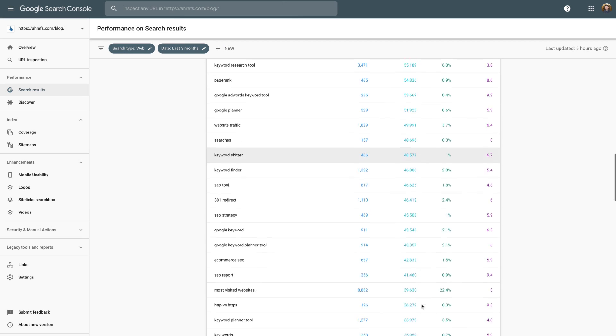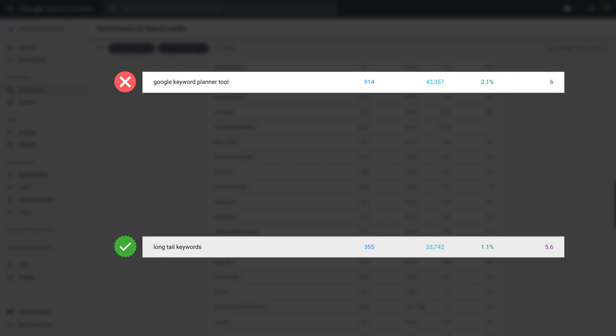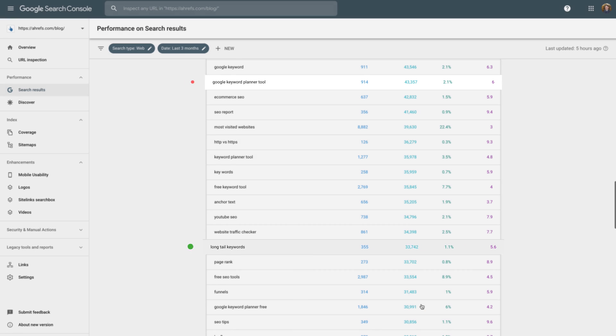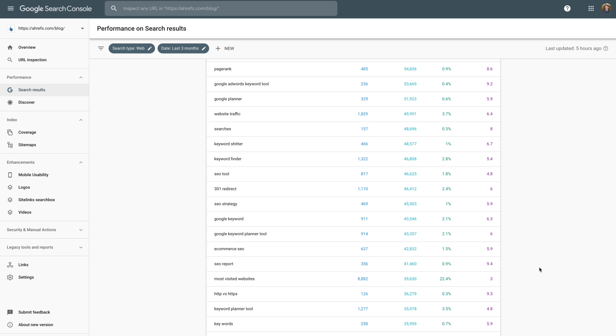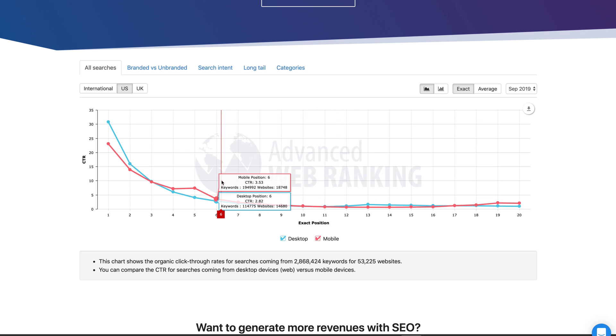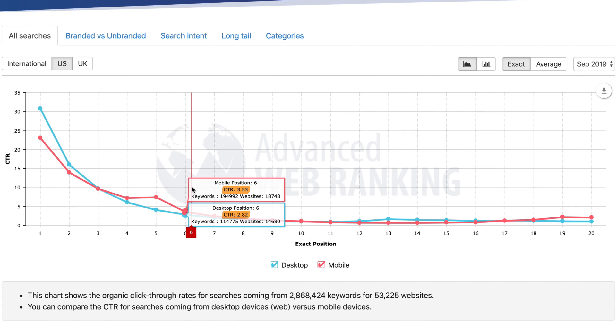From here, just skim through the list and look for keywords that: A) make sense, B) are not branded terms for other company names, C) have a reasonable number of impressions, and D) have a lower than average click-through rate. For example, we rank for "SEO strategy" with an average position of around 6 and an average CTR of just 1%. According to AWR's CTR curve for this position, CTR should be around 2.8% to 3.5%.